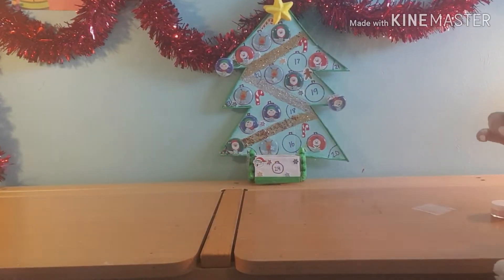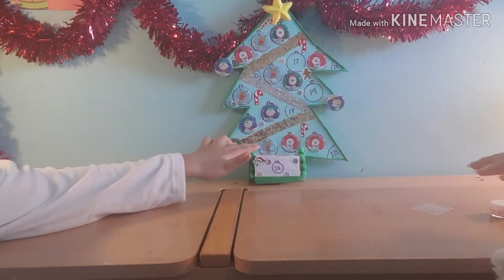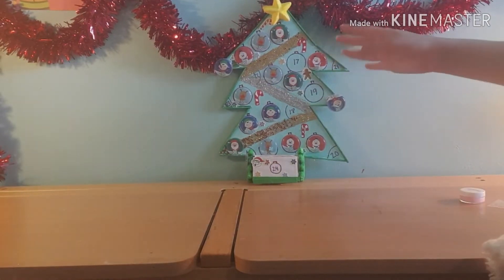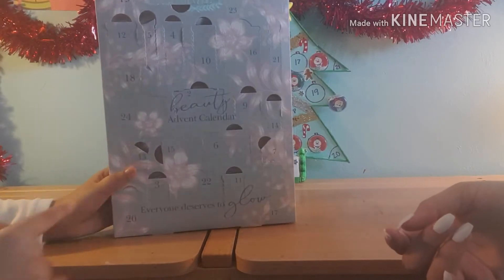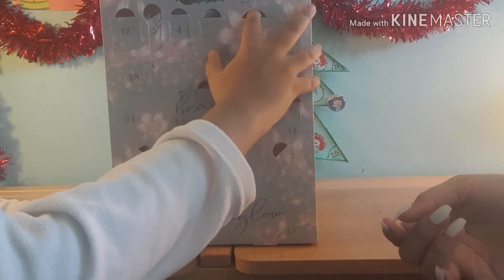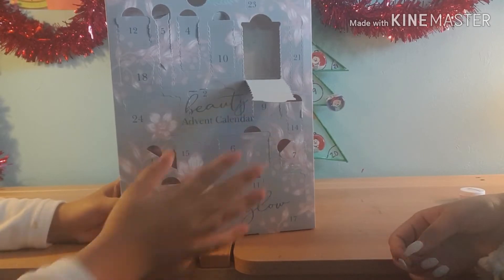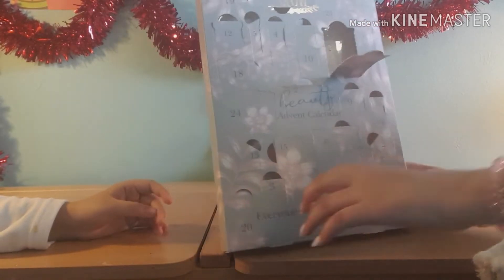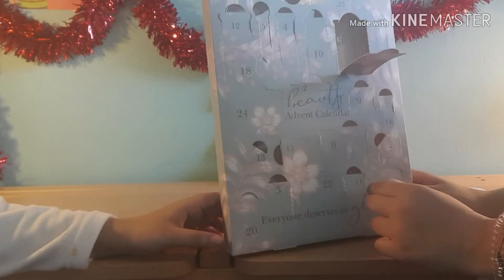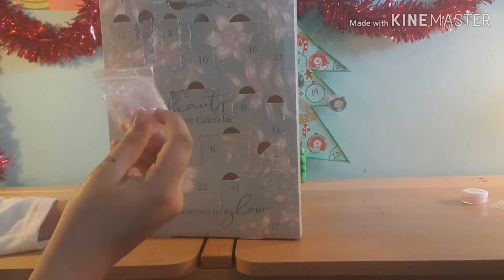We always just rush these so that we can open the advent calendar. Day 16 is a big one — right there. We think there are 24 days, but we'll be opening Day 16. Oh no, wait — what is it? What would it be though? It's so big!